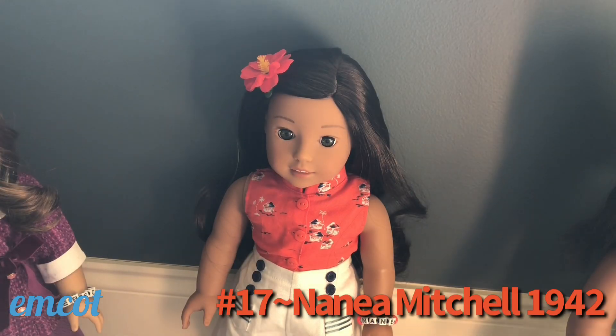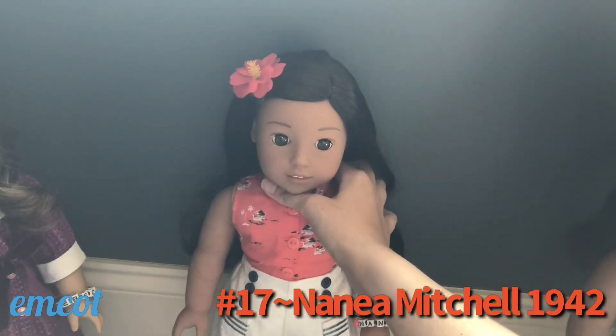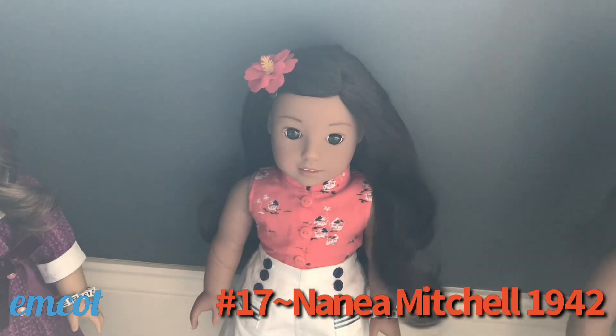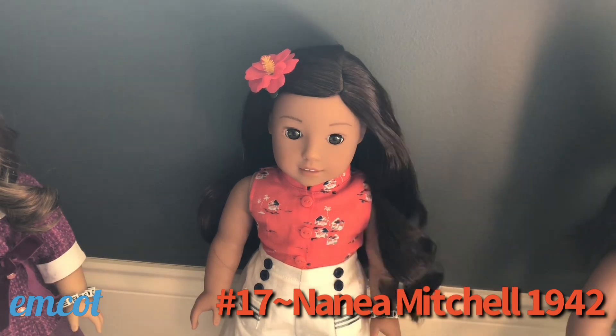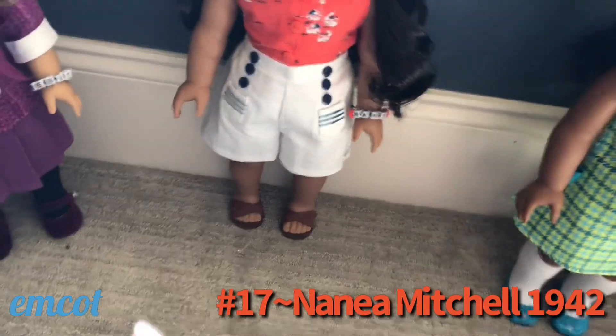This right here is Nanea Mitchell and she is one of the newer characters from American Girl — she was released in 2017 and I got her pretty close to when she came out. I actually have two Naneas because my sister got Nanea first, and then I read all the books and decided to get her too. You'll notice she looks very different from the other American Girl dolls because she does have her own unique face. I think she is a super cute doll — one of my favorite pieces is her shave ice stand and I really like a lot of her outfits. She is from 1942, the same decade that Molly was from, and she's from Hawaii during World War II.